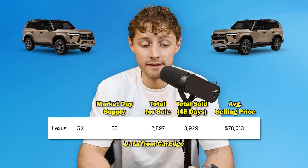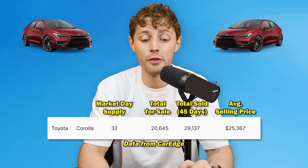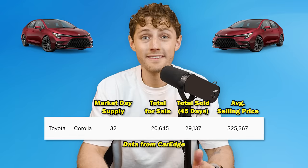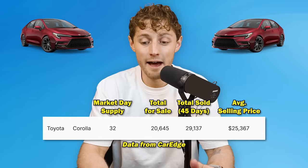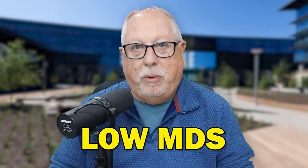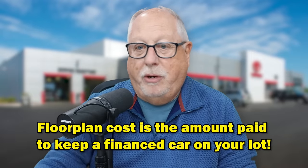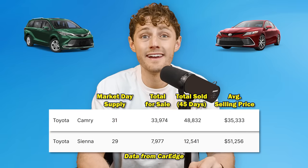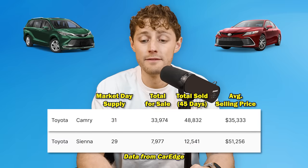At number ten, the Toyota Sequoia with a 35 days supply — 2,904 on dealer lots, yet 3,762 have sold in the last 45 days. The Lexus GX comes in at number nine with a 33 days supply. The Toyota Corolla — we were talking about sedans — still sells with a 32 days supply: 20,645 on dealer lots, yet nearly 30,000 have sold in the last 45 days. Then the Toyota Camry, another sedan, and the Toyota Sienna rounding out six through ten, with the Sienna at a 29 days supply.